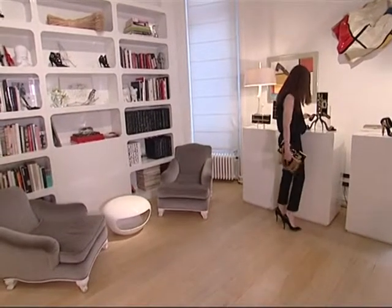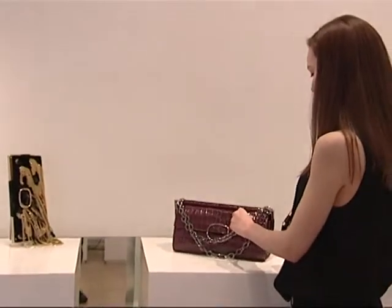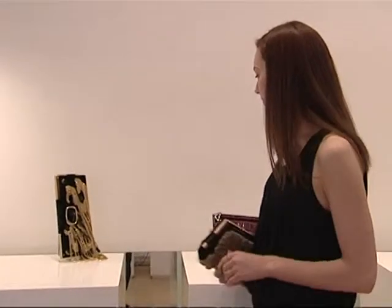This collection follows on from Couture, which is the one we did before. It's a limited edition collection, but I'm sure it'll be very well received when it arrives in the boutique, which is in September, I believe.